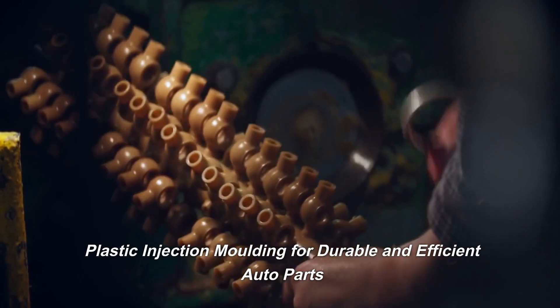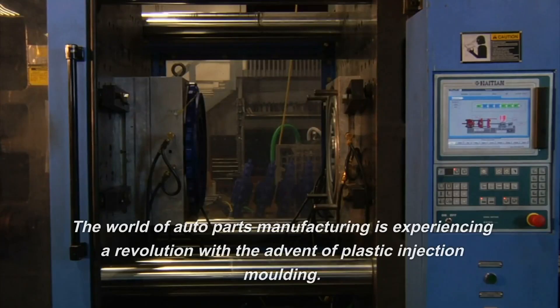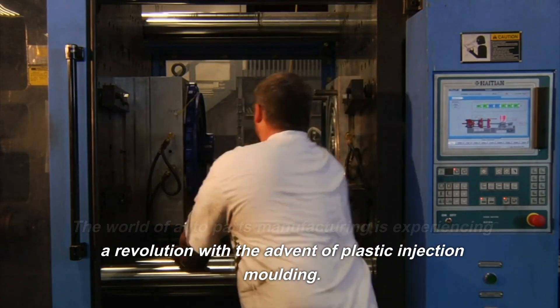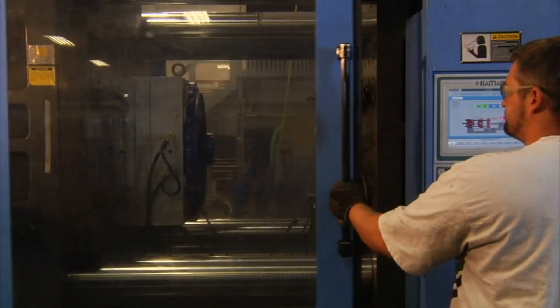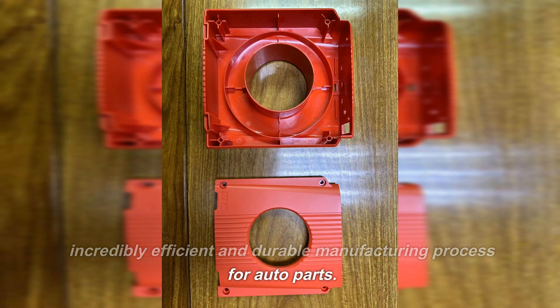Plastic injection molding for durable and efficient auto parts: the world of auto parts manufacturing is experiencing a revolution with the advent of plastic injection molding. To conclude, plastic injection molding is an incredibly efficient and durable manufacturing process for auto parts.